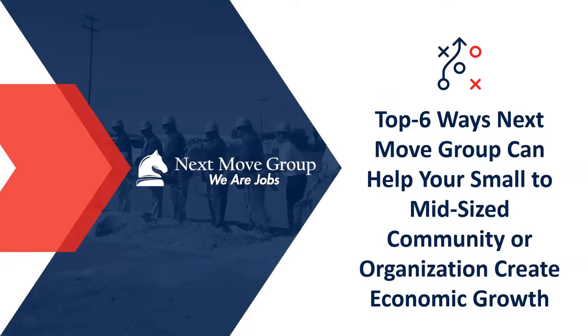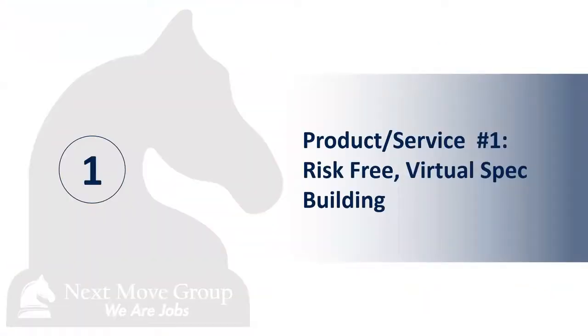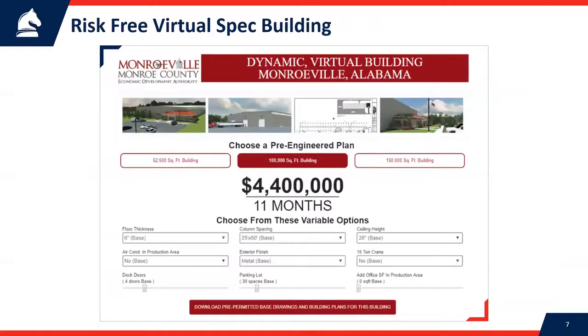Let's jump right in and show you the top six ways that we can help you. The first is a risk-free virtual spec building. I used to do economic development, and my last stop was in Paducah, Kentucky. We had a spec building built in 2004, and while I was there we did 11 deals — but none of them went into that spec building. To my knowledge, it's still sitting empty today, 15 years later. It becomes an eyesore; the economic development organization almost ends up having to apologize for this empty spec building. So we've come up with a spec building that's basically all online — risk-free, with no worry about it sitting there becoming an embarrassment or the roof leaking.